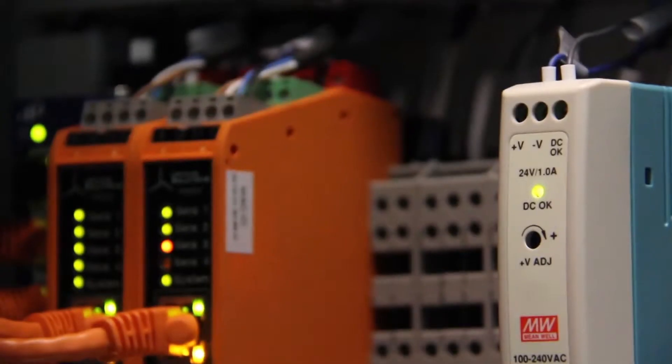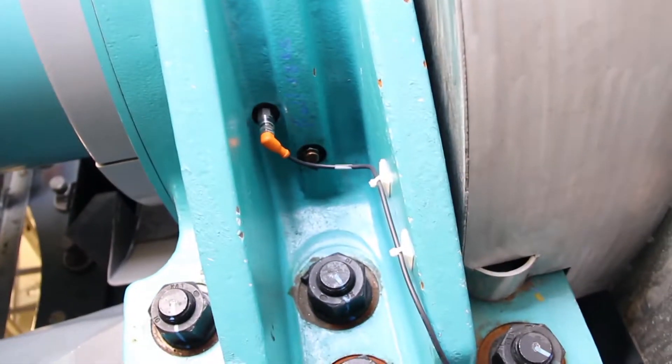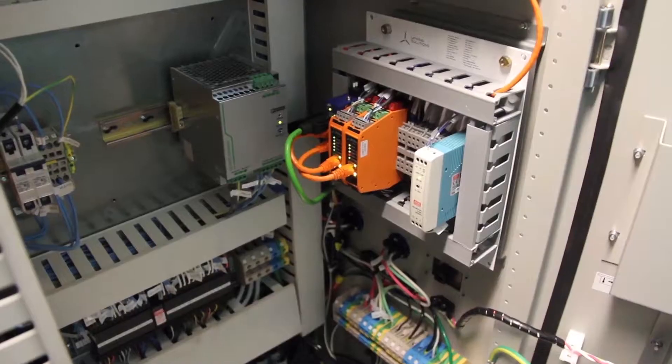Upwind Sentinel is a vibration-based condition monitoring system. We use seven MEMS accelerometers — one on the main bearing, three on the gearbox, and two on the generator. That data is collected through our data collection unit placed in the top box.